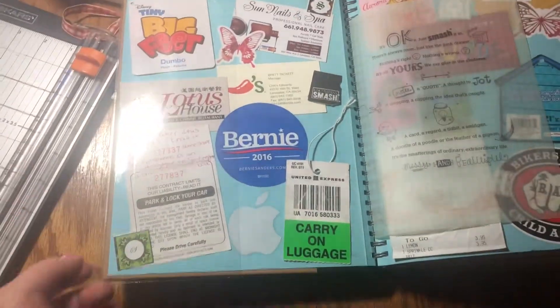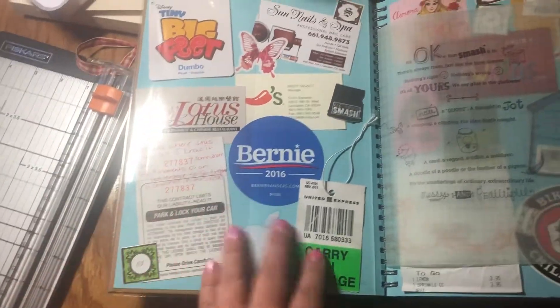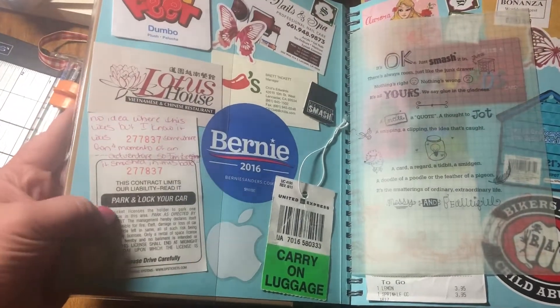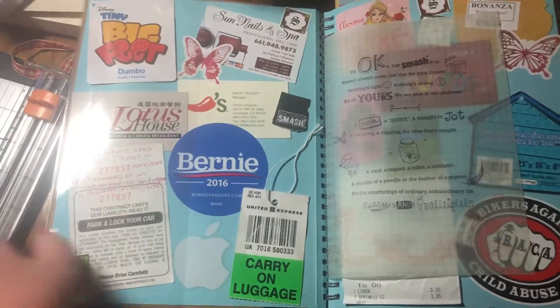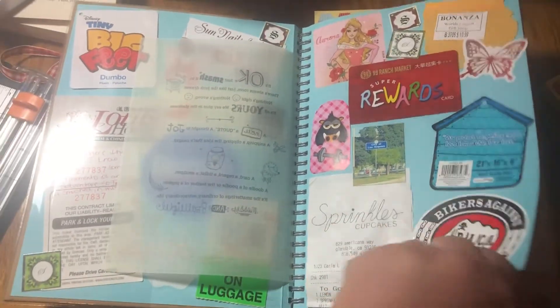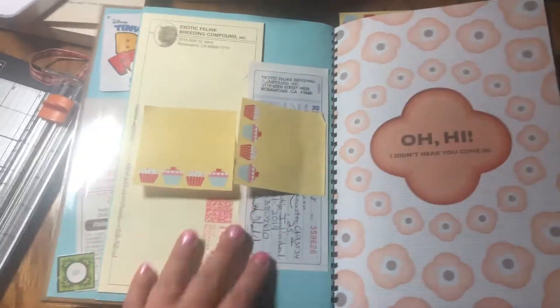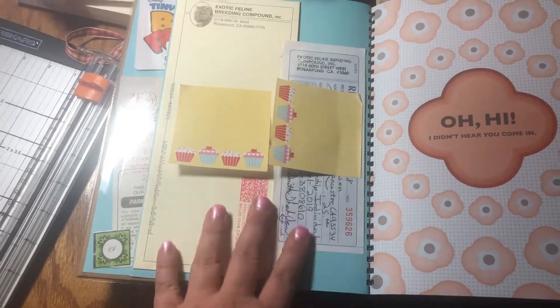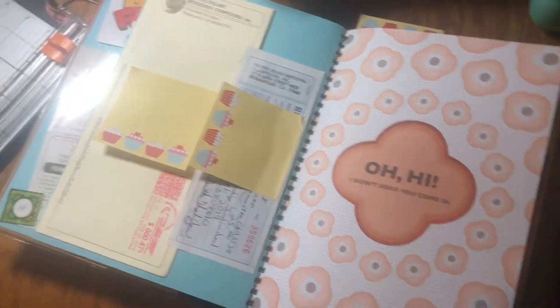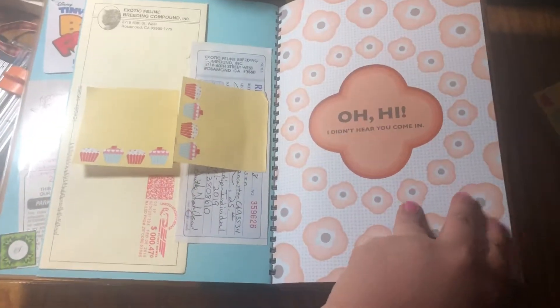I just decided to use a whole bunch of little business cards. There's a parking ticket — I don't remember where I got it from. Leftover apple stickers, just kind of fun. A really plain page with my season pass to a little local zoo around here, and I just really liked this page so I left it blank.